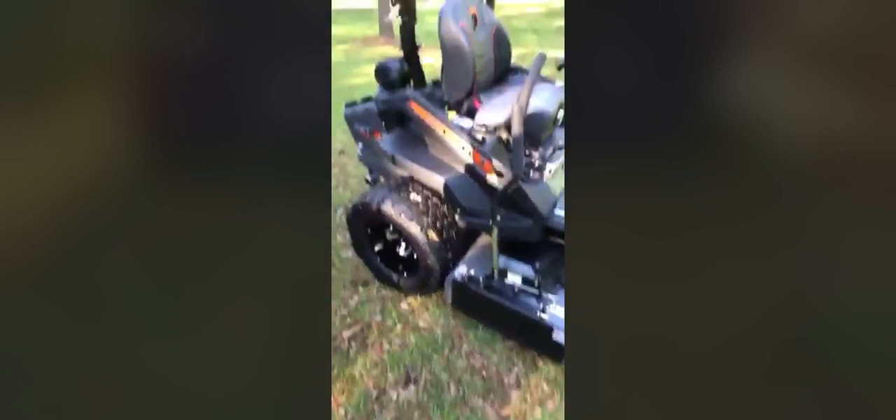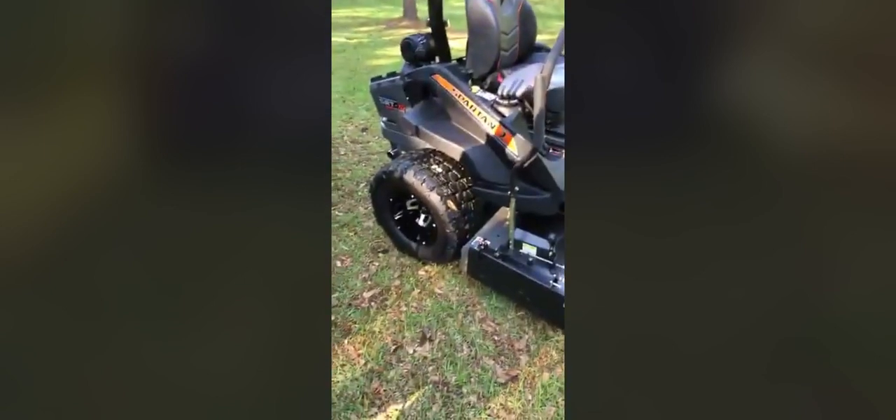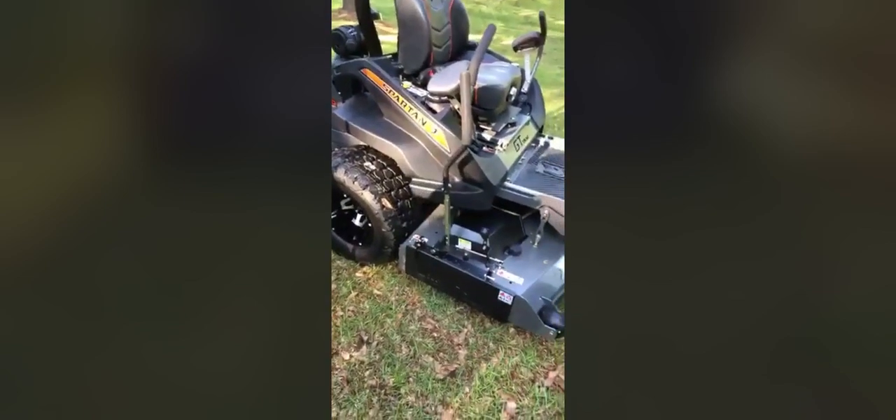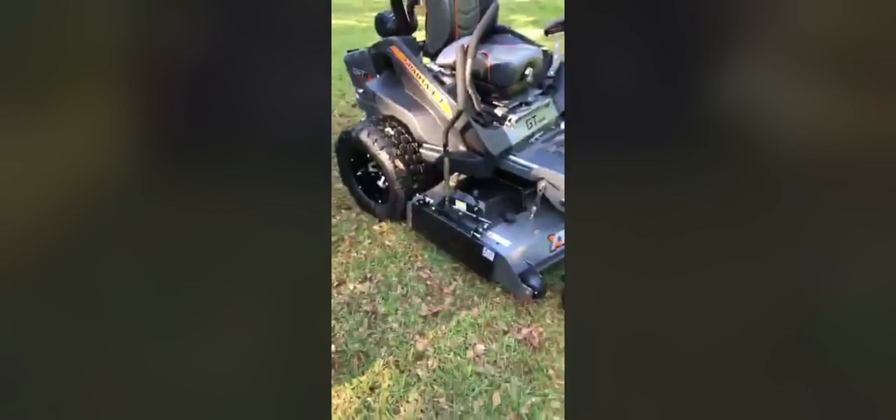You've got the Spartan shield here on the side. This is the top of the line Spartan lawnmower. It's built for comfort, power — anything you want to do in your big yard, it'll take care of it.